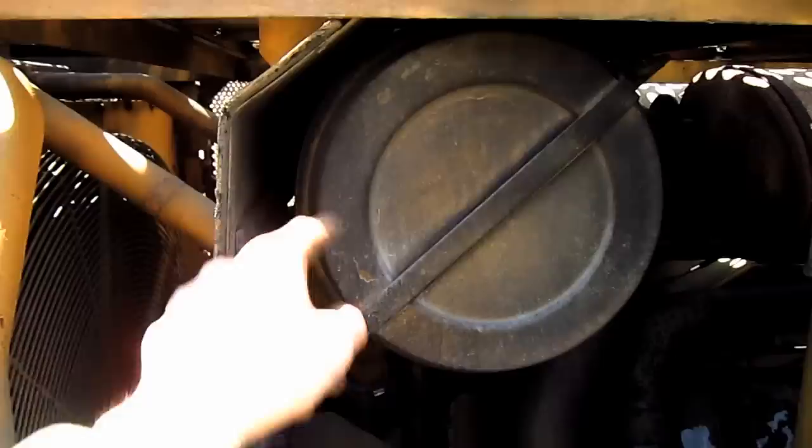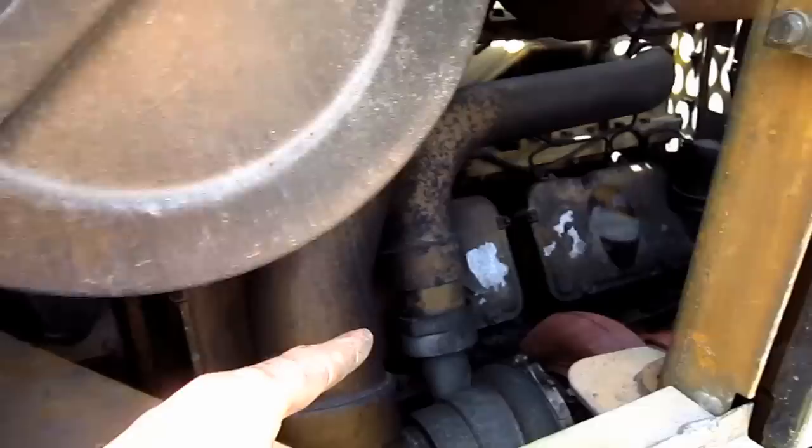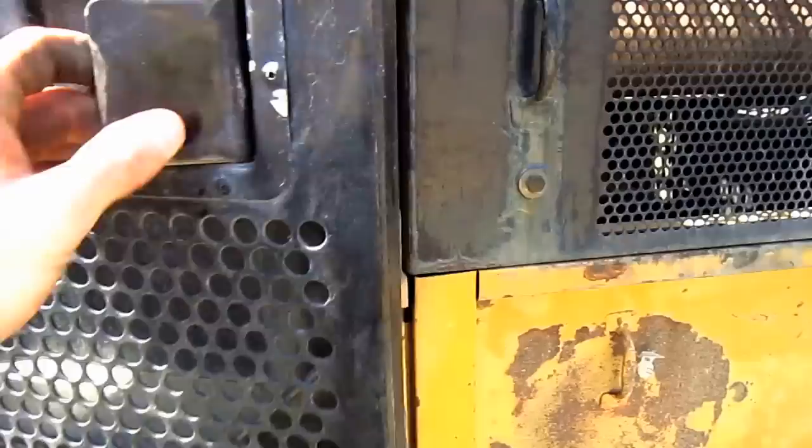Inside of this upper compartment, here you can see one of the air cleaners and the other is on the opposite side. And from here you can get a good view of the radiator and another view of the Caterpillar diesel engine.